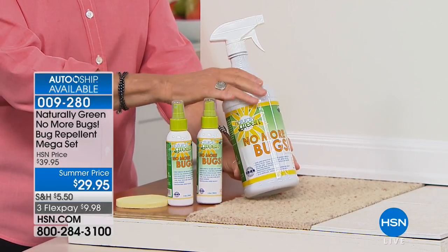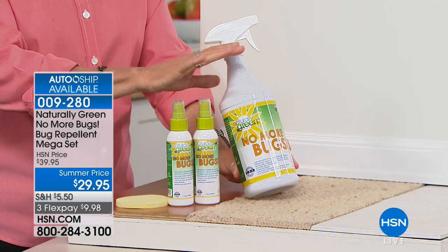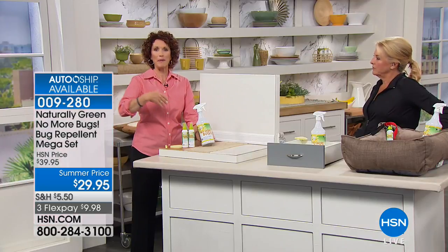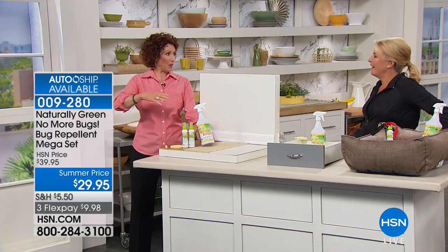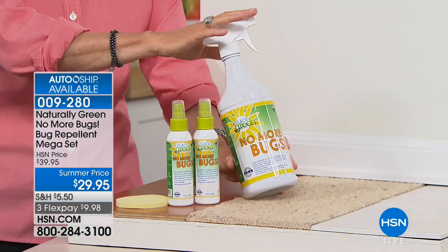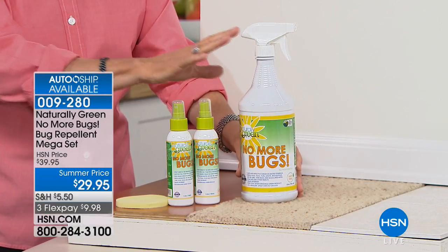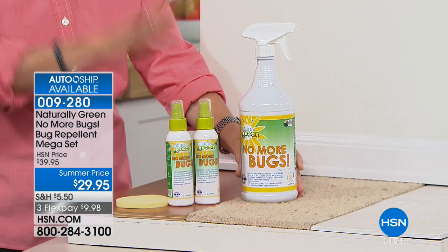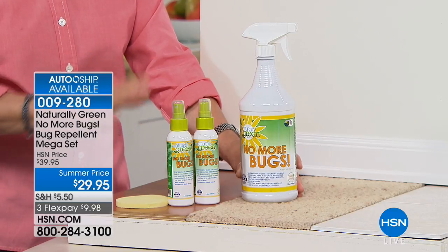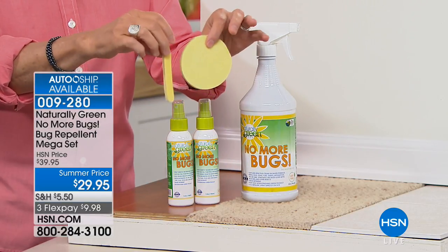Take the bottle and spray your screens. Mosquitoes sneak in every time someone doesn't shut the door in time. Keep this on your porch when you're entertaining — it's going to be fantastic. You've been dying to get outside all winter, so seize it and do it without any bugs. Spray your screens and use the sponge around the perimeter of your home.